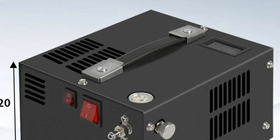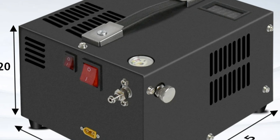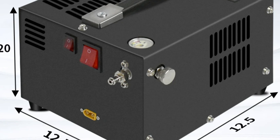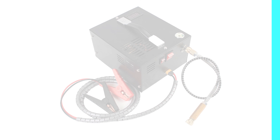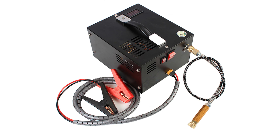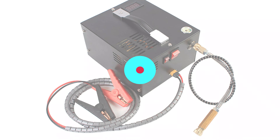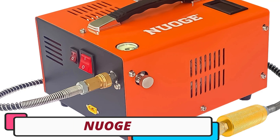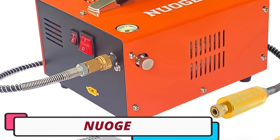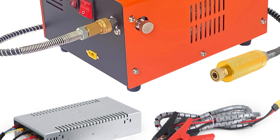The pump's sturdy build and quality materials ensure durability and longevity. It serves a wide range of applications, including filling air conditioning systems in vehicles and compressing air for PCP rifles. It also has safety features, including the ability to shut off manually. The pump meets CE standards, ensuring compliance with European safety, health, and environmental requirements. Its user-friendly interface features intuitive controls for straightforward operation.